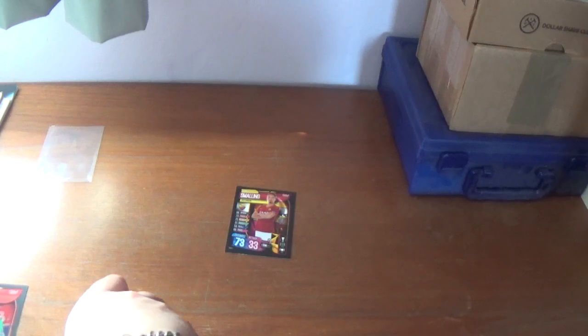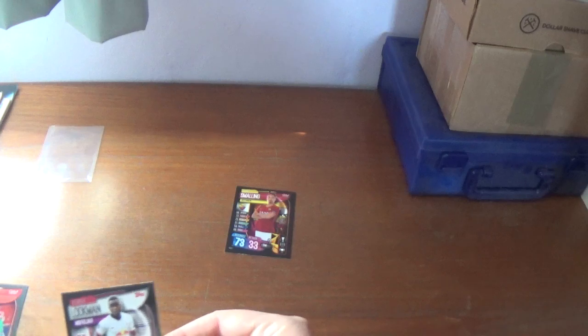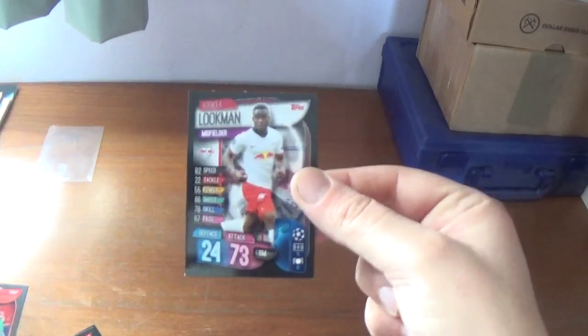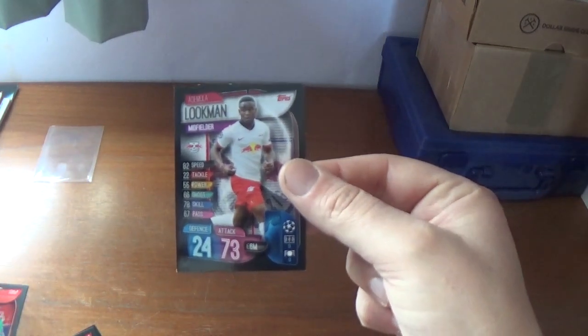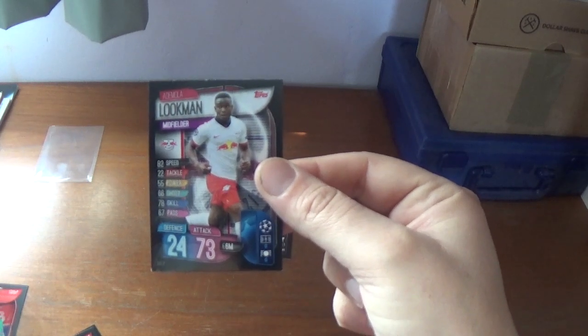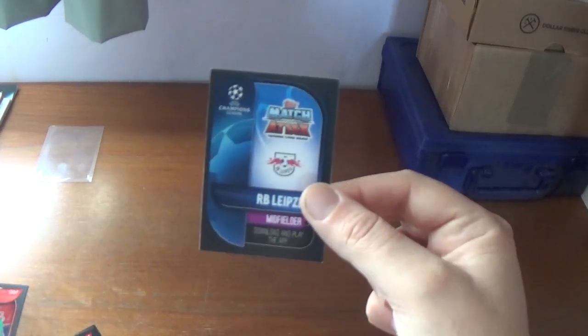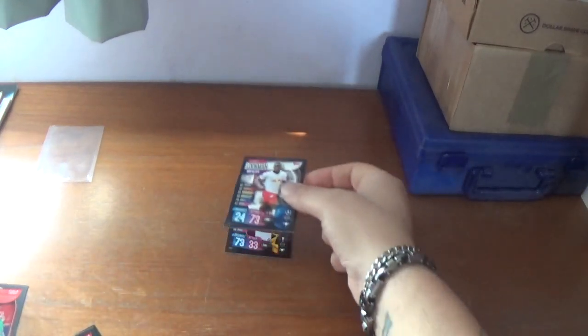The second one is numbered LEI7 and it is Adamola Lookman of RB Leipzig. Defence 24, attack 73, free attack, 6 million euros the value for the ex-Everton winger. There once again the normal backing with the Leipzig badge on the back.